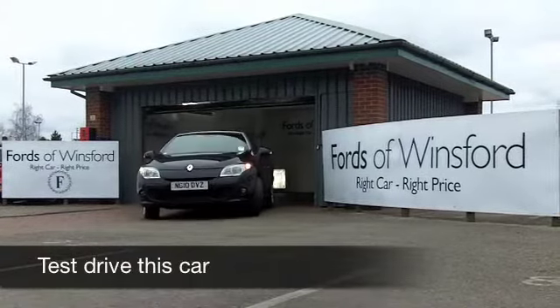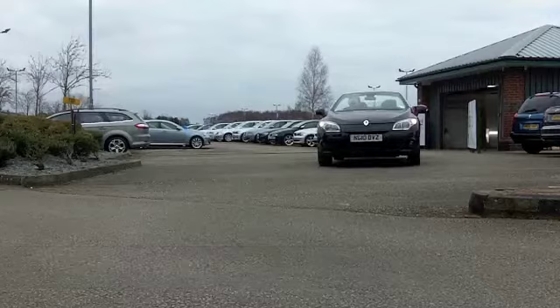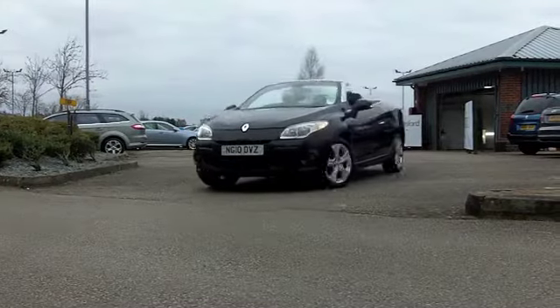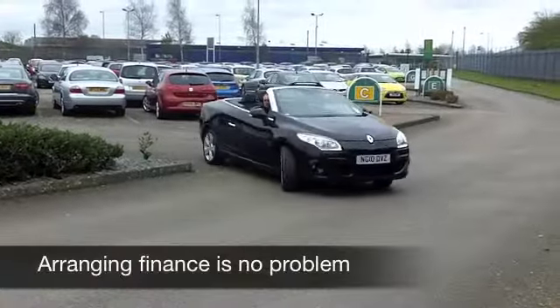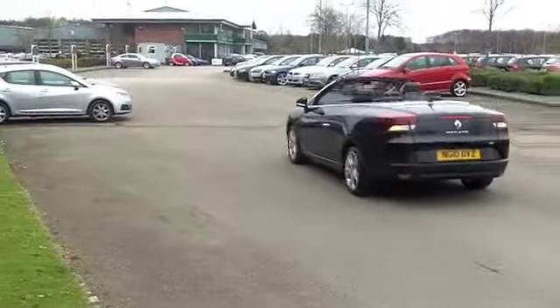Here we have a very special and desirable car from Renault — a Megane Diesel Coupe Cabriolet from 2010. This car would have cost around £22,000 when new, so you're getting a bit of a bargain here. It's a good-looking car, great to drive as well.